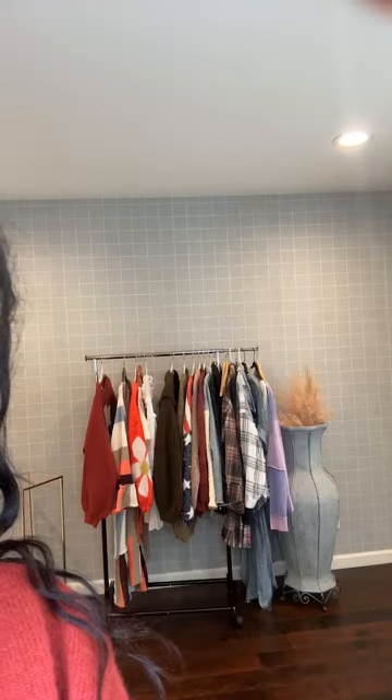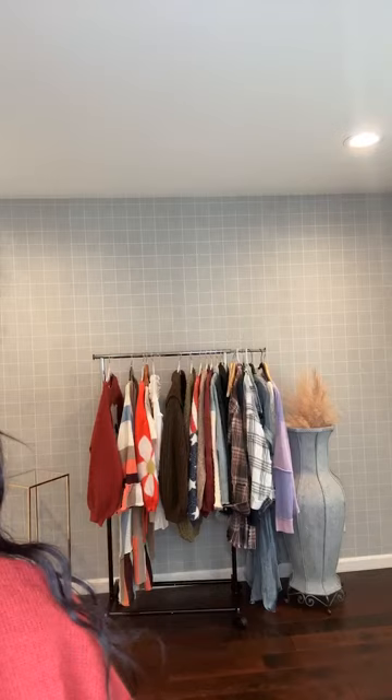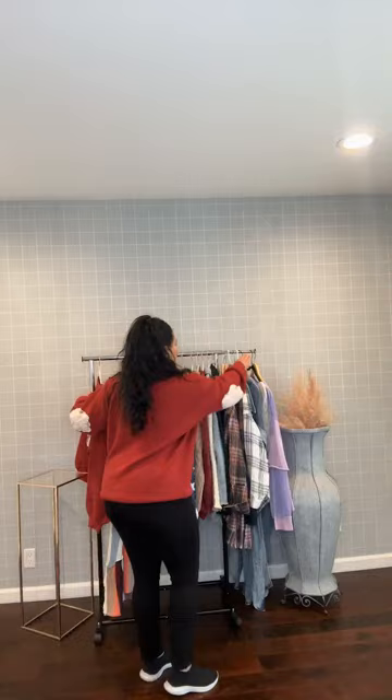Hello everyone, welcome to our Friday show. Let me make sure the volume's all the way up. Just want to make sure it's nice and straight — let me know if it looks crooked on your end. Make sure you can see all of what we've got going on here.